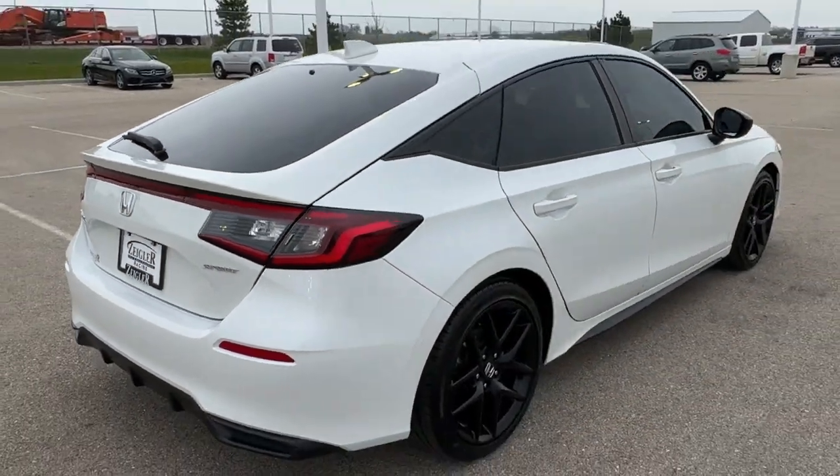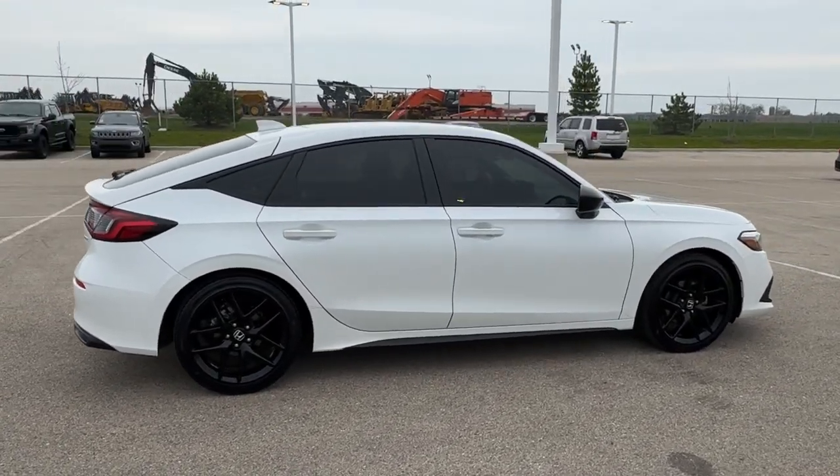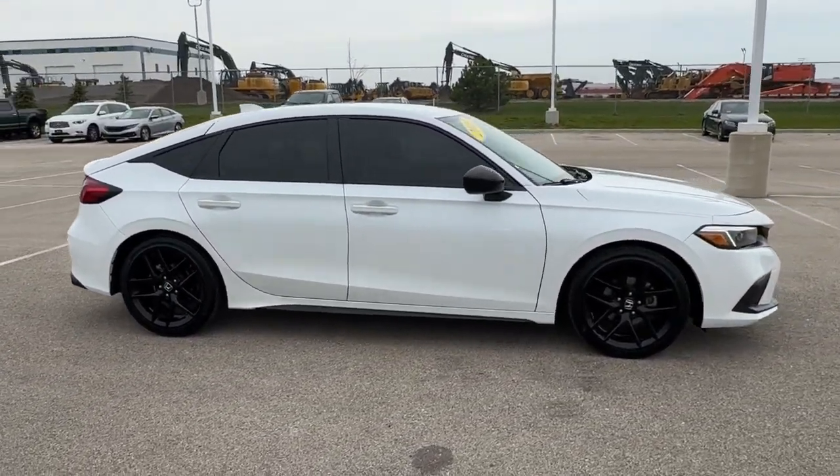Beautiful vehicle, guys, with really low miles — nice look to it. If you like what you see, come on down today to Ziegler Honda of Racine.